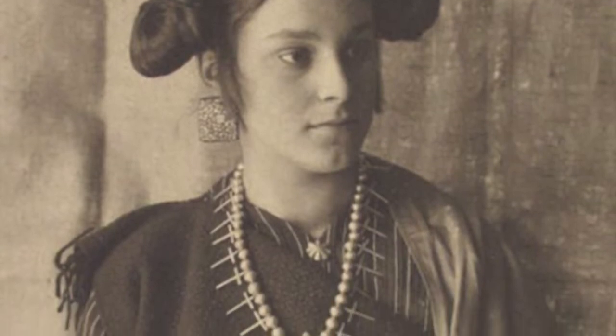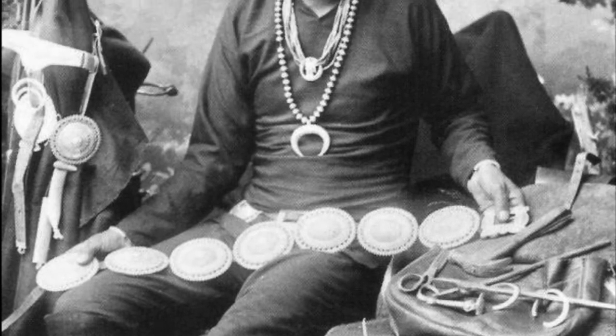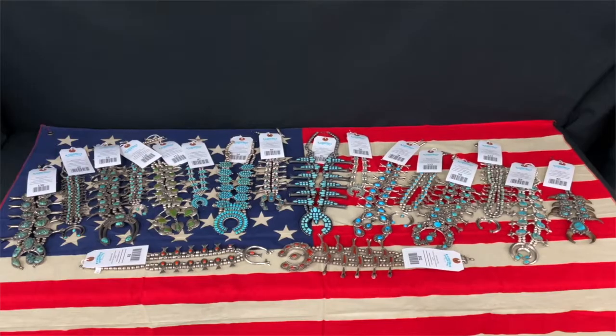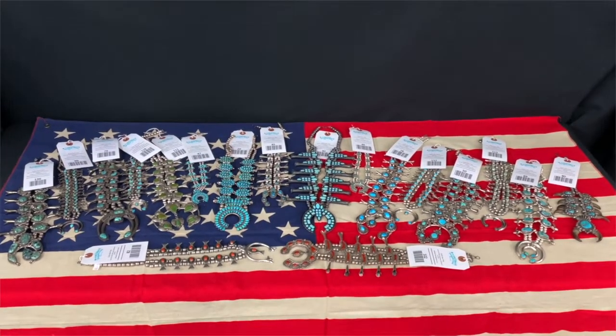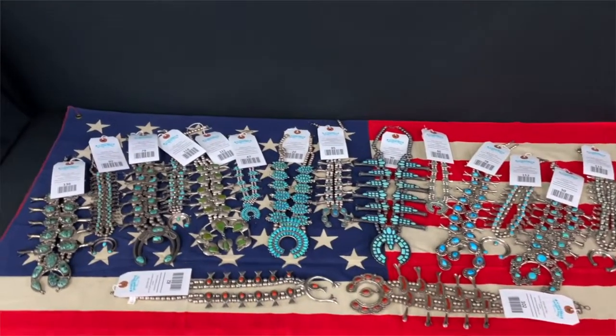The Navajo are believed to be the first tribe to begin using the squash blossom design around the 1870s. By the turn of the 20th century, several other surrounding tribes had adopted the design as well.